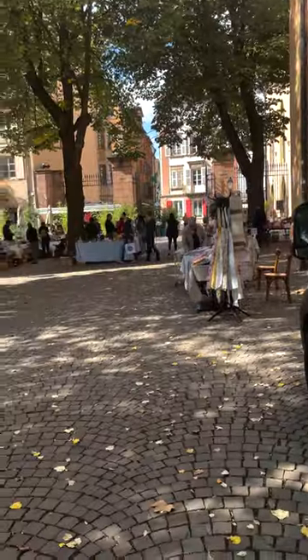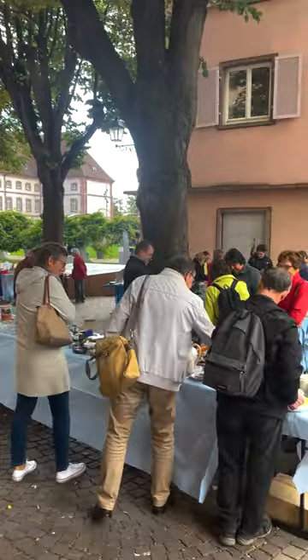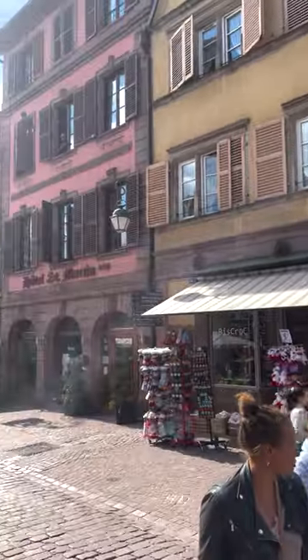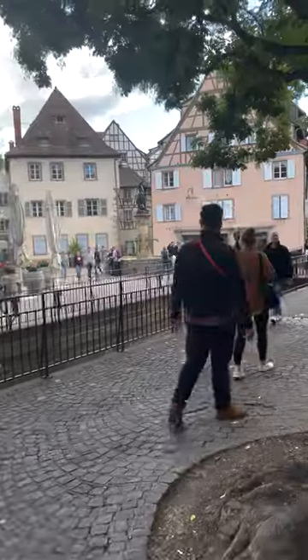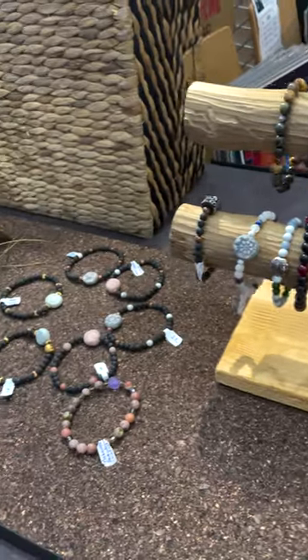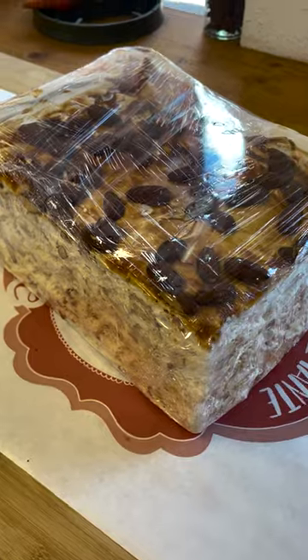It's a dainty, laid-back town and it's exactly what you would imagine a small European town would look like. There are street vendors that sell everything from trinkets to books to food. Of course you can get a coffee, a croissant, or crepes there.